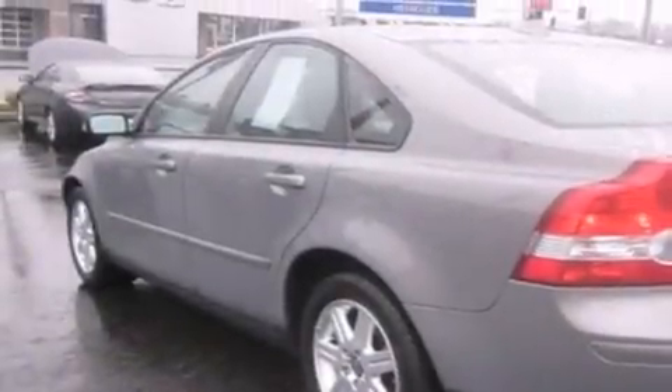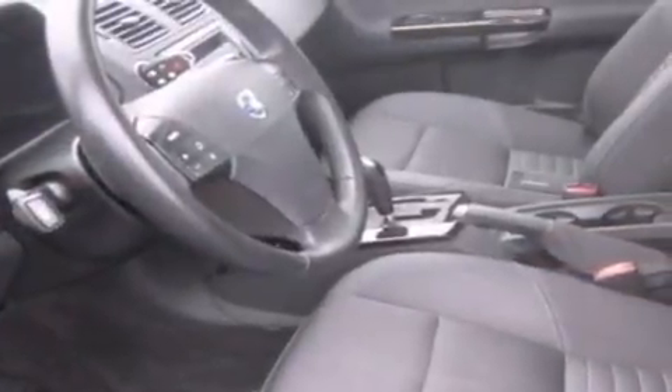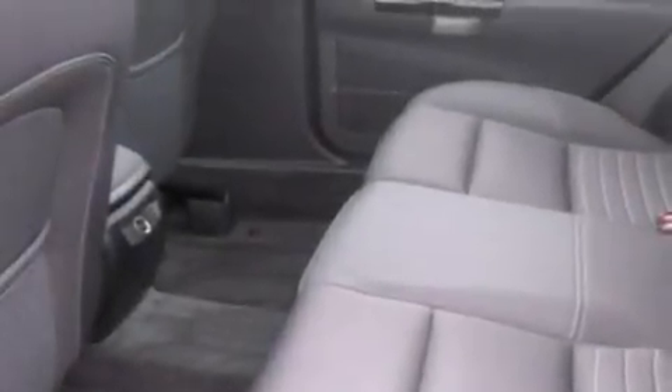Features include a sunroof, heated seats, alloy wheels, a CD player, an anti-lock braking system, steering wheel controls, a rear window defroster, and cruise control.